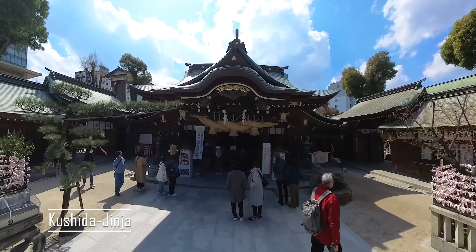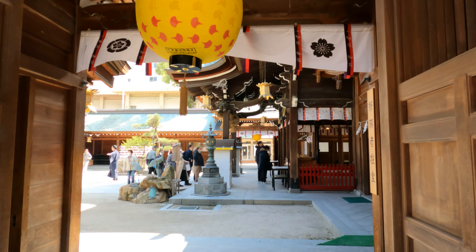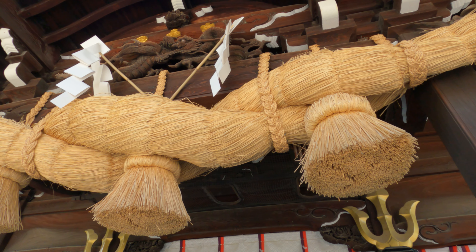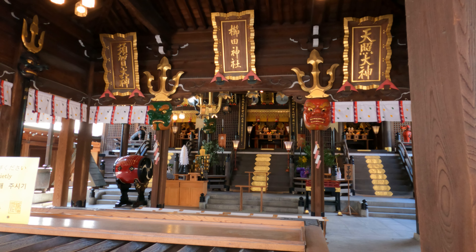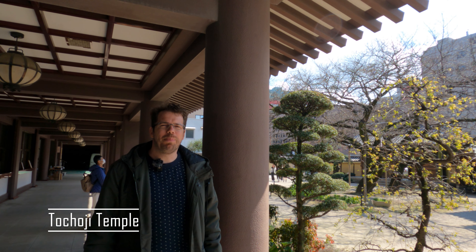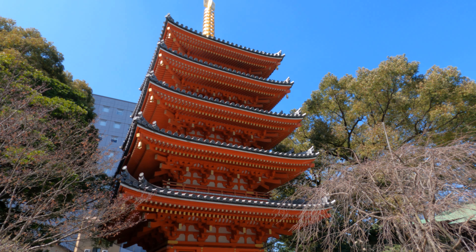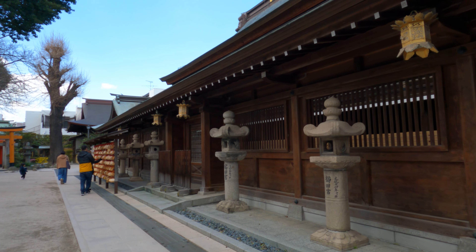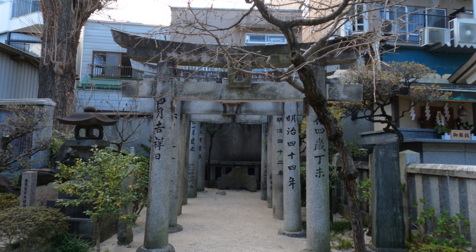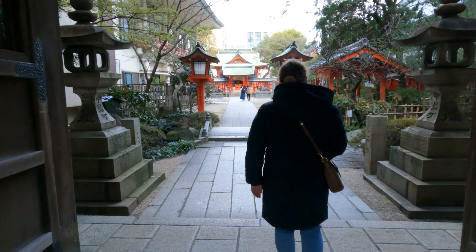We're now heading into the city center where there are a lot of temples to visit. We are at the Tocho-ji Temple, and inside they have a wooden Buddha 10 meters tall — it's really impressive and you must see it. If you're there, don't forget to walk underneath the Buddha statue as well. Next to the temple is a big pagoda. There are so many small temples scattered all around the city; you don't even have to look them up, you'll stumble across them anyway.